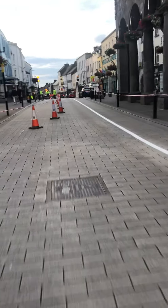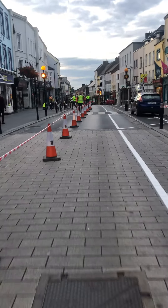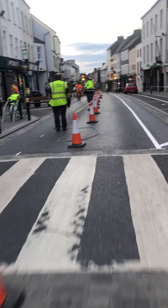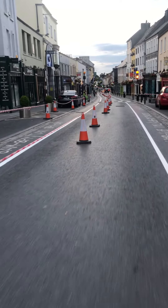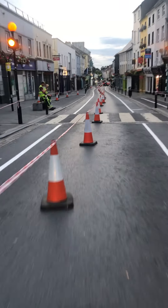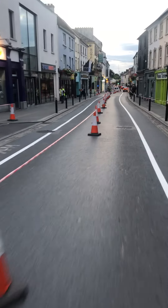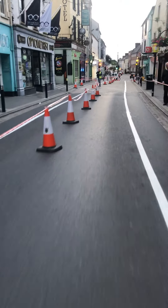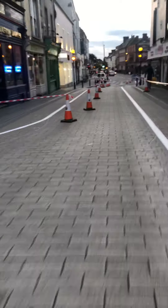Just passing down by the Town Hall now and you can see that the road markings are being completed on the left-hand side — just started on the left-hand side. All of this system will be ready to go from tonight onwards and particularly tomorrow morning, so exciting developments, hopefully developments that will improve things for all of the businesses in Kilkenny city centre.